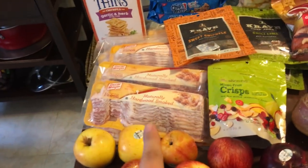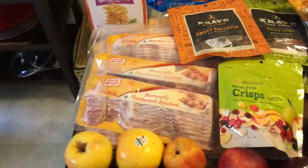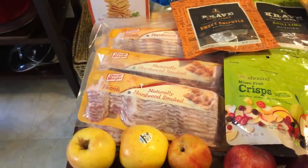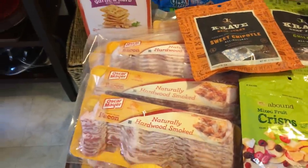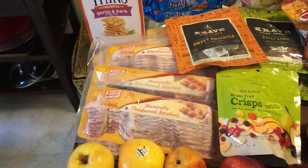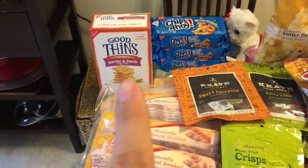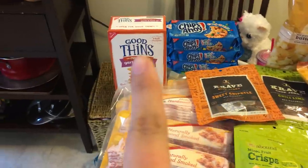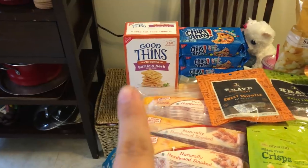Nine more packages of bacon — I am still working on finishing the bacon that I found in the winter, so this has all been frozen already. I've had it in my freezer, so I'll get there eventually, but I like being stocked up on bacon. I have a box of garlic and herb chickpea crackers.